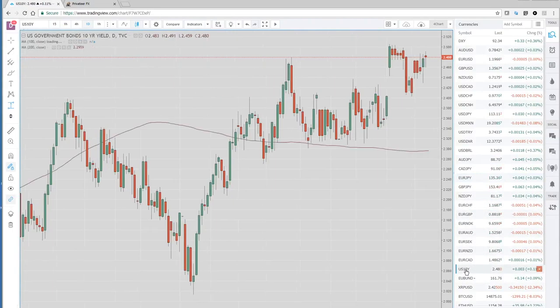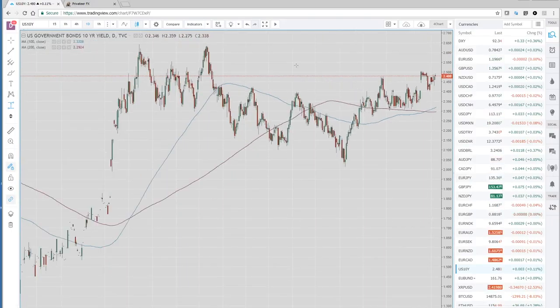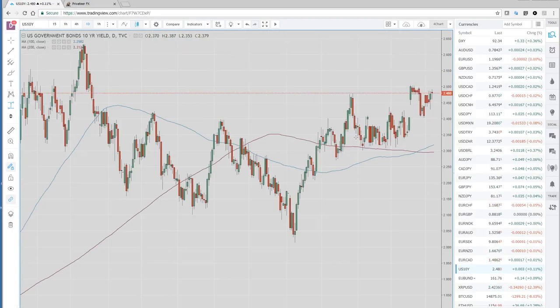US 10-year yields — we closed up at 2.48, one of the highest daily closes we've seen in a while. We've been messing around here; 2.50 is still our important level. This could give some legs to the dollar. If we can get a couple of daily closes over 2.50, there's a lot of room to the upside, back to this 2.65 area, which I think you can get to quite quickly and would lend a lot of support to the dollar.